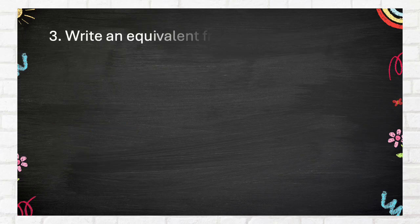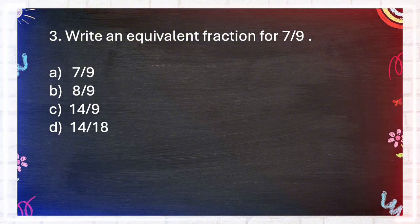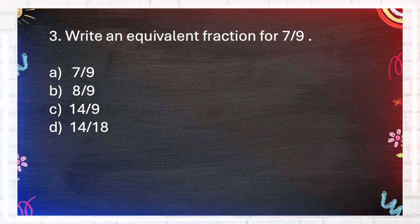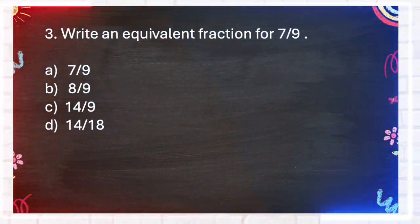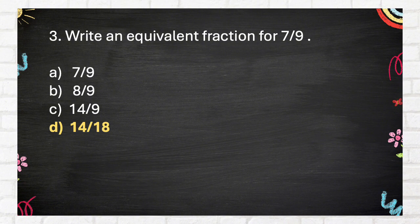Number 3. Write an equivalent fraction for 7 ninths. A. 7 ninths. B. 8 ninths. C. 14 ninths. D. 14 eighths. The correct answer is D: 14 eighths.